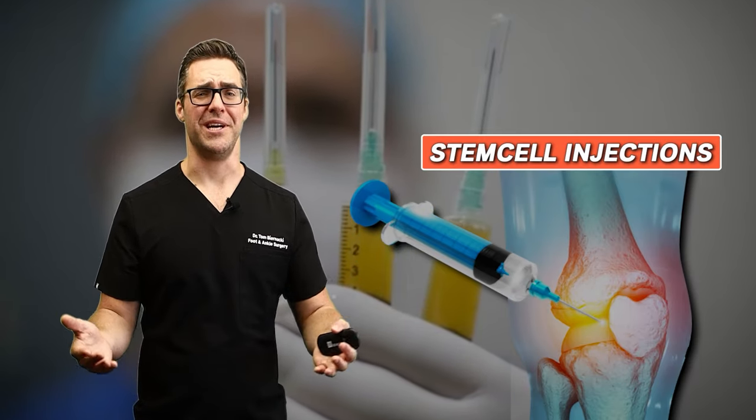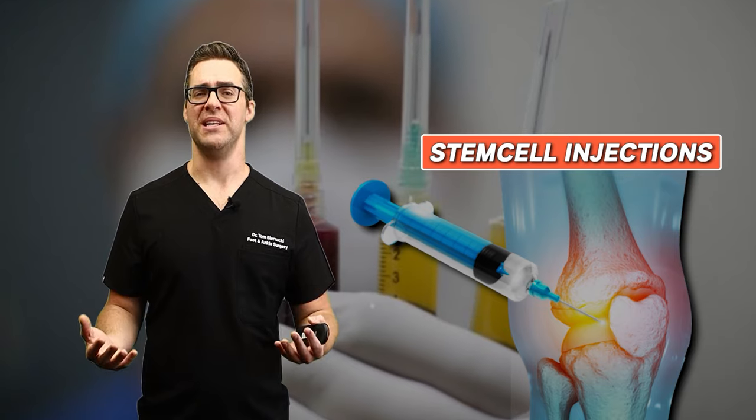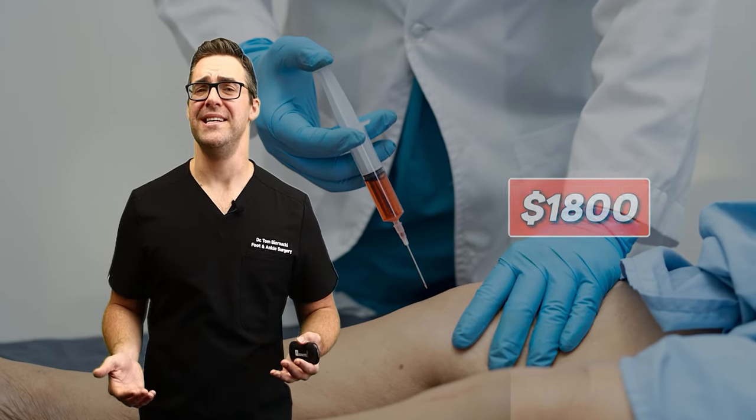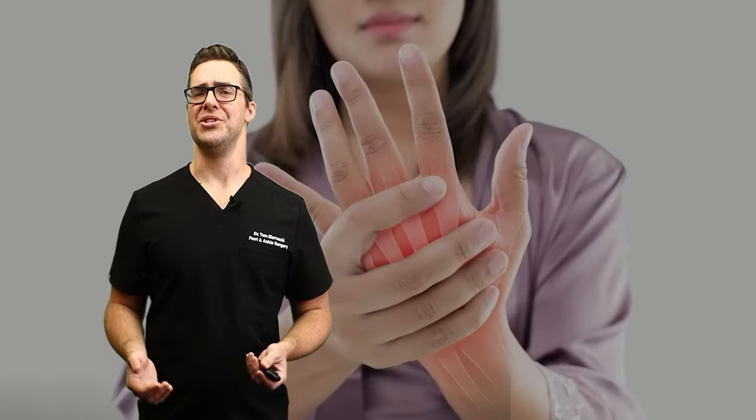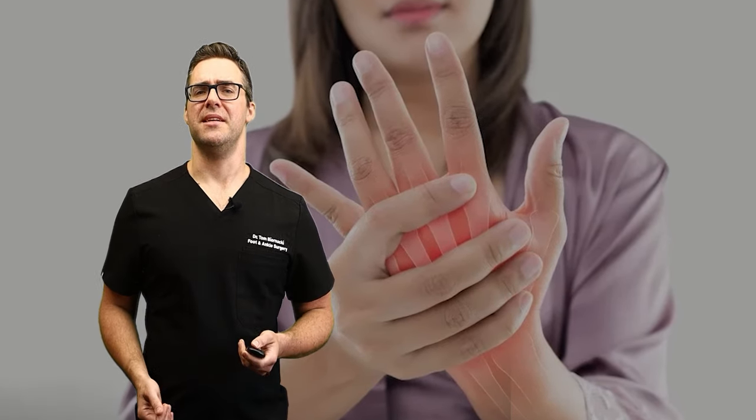There are also stem cell injections, which show a lot of promise, but they're very expensive — around $1,800 — and the results are not guaranteed by any means, so that's something to consider.